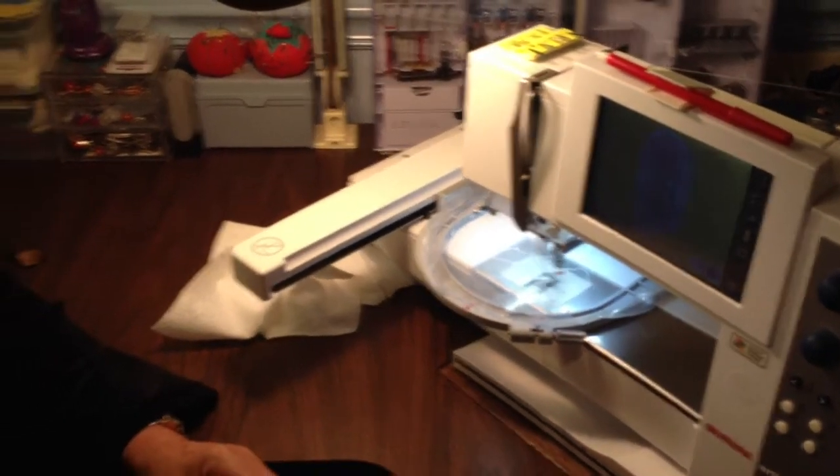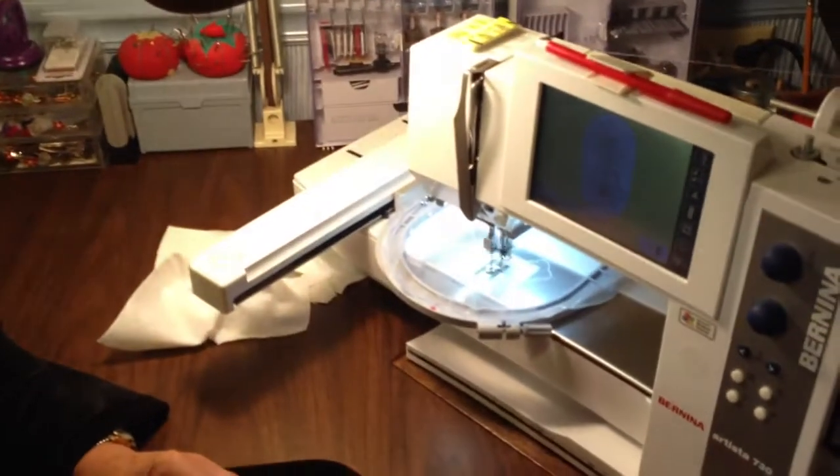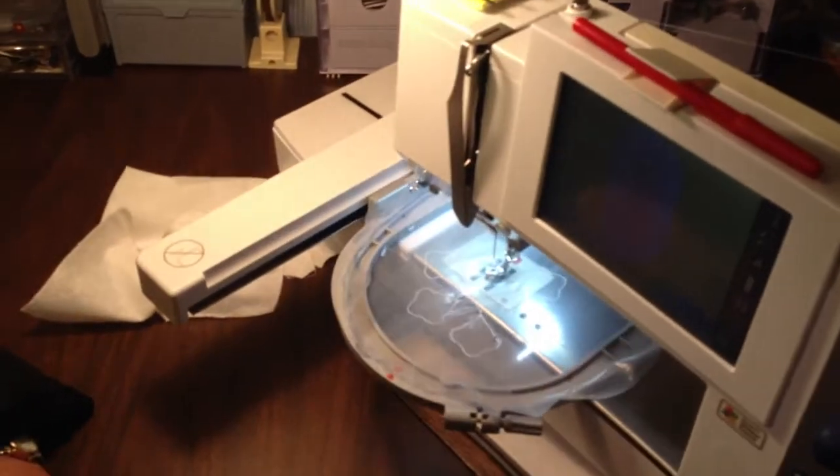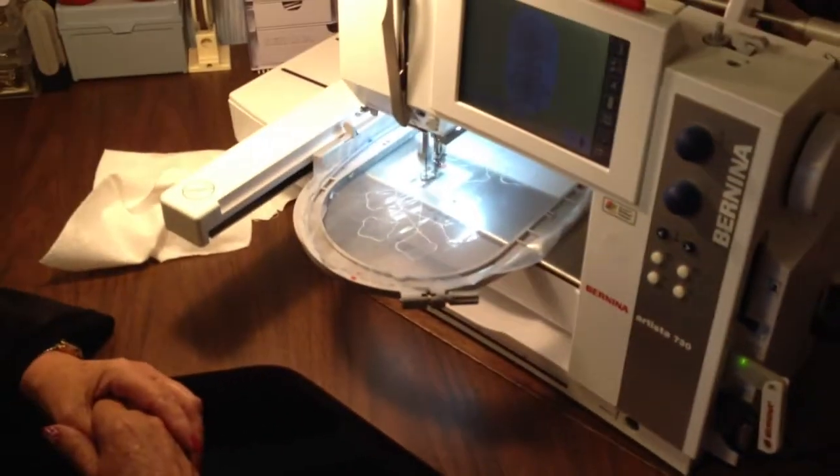So I bought the software. When I first started sewing, all the machine did was go straight, and you could make it go backwards a little bit. Now I use a USB stick with my computer.